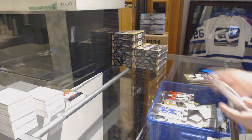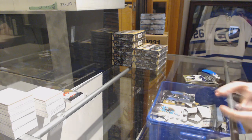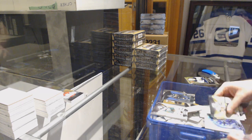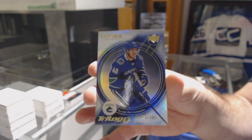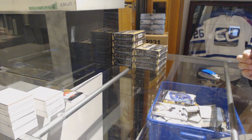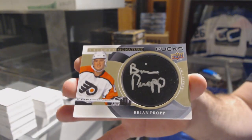Red for the Capitals of Braden Holtby. Golden Knight Blue, $7.99, Jonathan Marchessault. For the Vancouver Canucks, $5.99 of Elias Pettersson. Retro rookie, Elias Pettersson. And for the Philadelphia Flyers, Brian Propp signature puck.